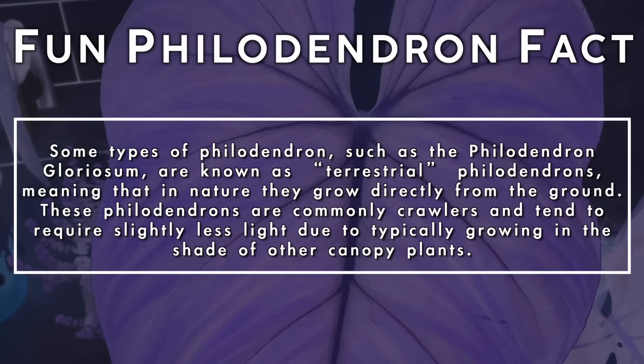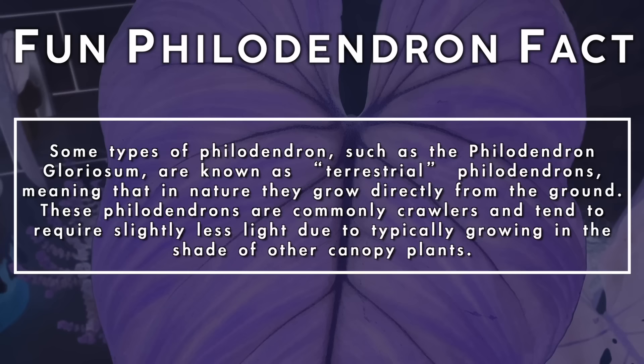Some types of philodendron such as the philodendron gloriosum are known as terrestrial philodendrons, meaning that in nature they grow directly from the ground. These philodendrons are commonly crawlers and tend to require slightly less light due to typically growing in the shade of other canopy plants.